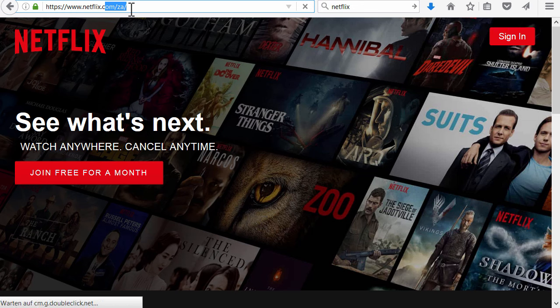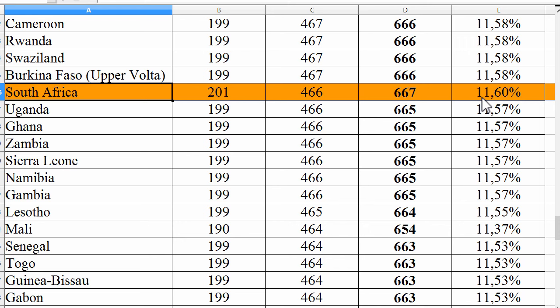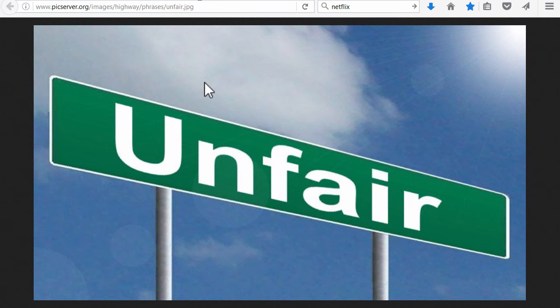Now, this would not be as bad if they would show the same amount of TV shows and movies as in the US, but as you probably know, basically in South Africa you can see only 11.6% of the TV shows and movies compared to the US version of Netflix. I would call this greatly unfair.